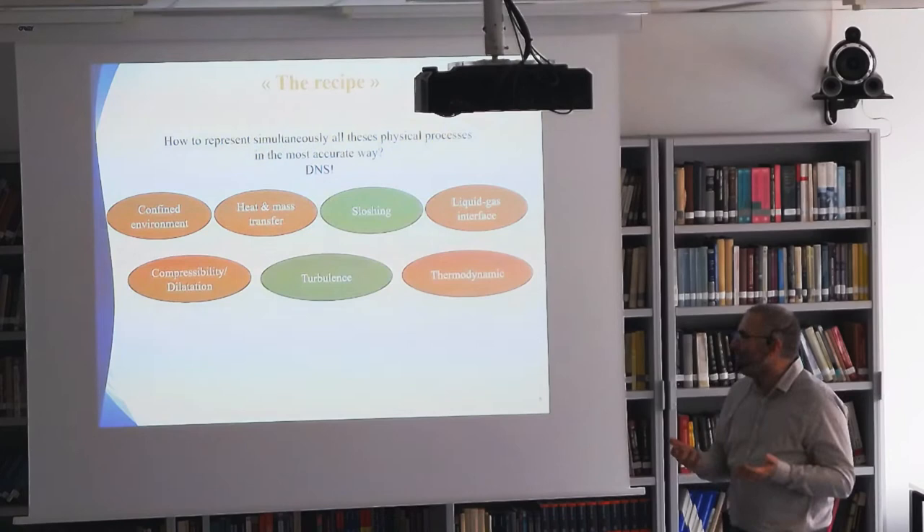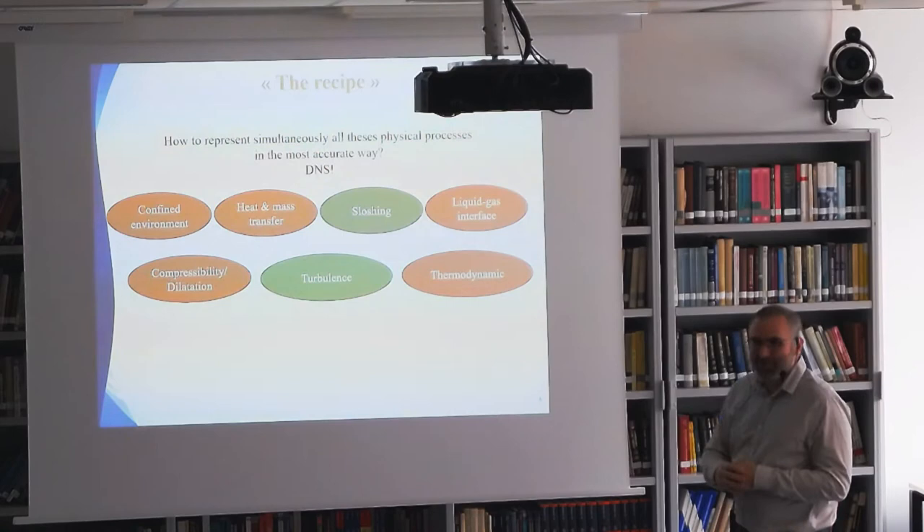This is something we try to pursue on the experimental side because there are very few data around liquid hydrogen tanks and cryogenic tanks in general, since it's a very closed system with the different industrial partners. The objective here is to understand all these phenomena in an academic way, to improve the overall understanding of the physics. To do that, we have to solve this kind of recipe, and what I propose is to solve everything with DNS — direct numerical simulation. In green is what is already functional, and in orange is what has to be changed or improved.